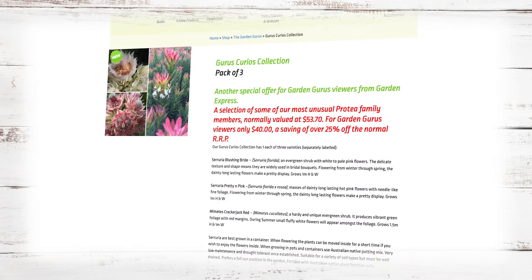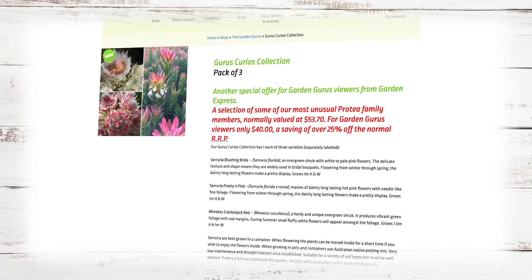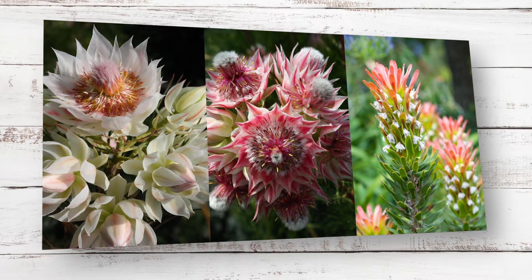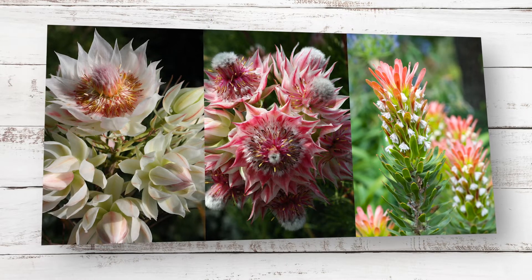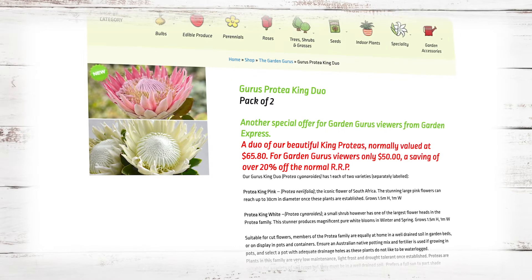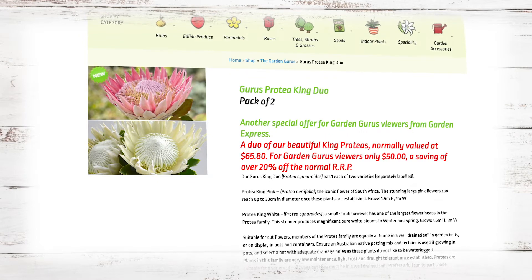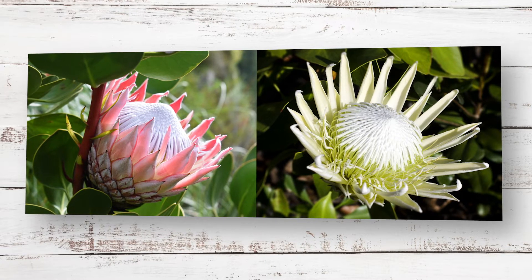The Serruria collection is valued at $53.70 — save over 25% and buy them for just $40. Varieties include Blushing Bride, Pretty in Pink, and Cracker Jack Red. And those magnificent King Proteas come in 140mm pots, valued at $65.80 — save over 20% — now just $50, including King Pink and King White.